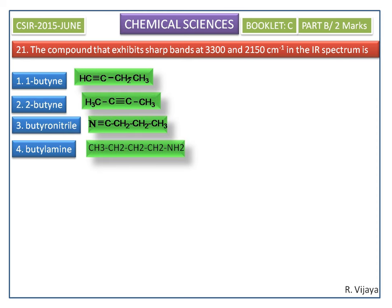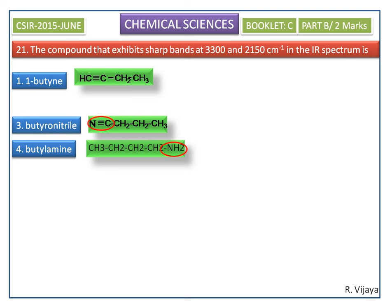2-butyne is a symmetrical molecule, so it should not have any IR active absorption, so it is not the correct answer. Now we see the functional groups on each molecule: the fourth option has a primary amine, the third option has a nitrile group, and the first option has a C triple bond C (alkyne).